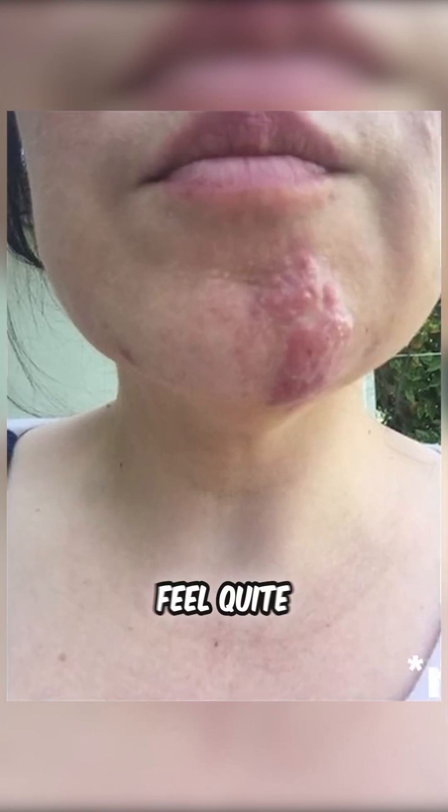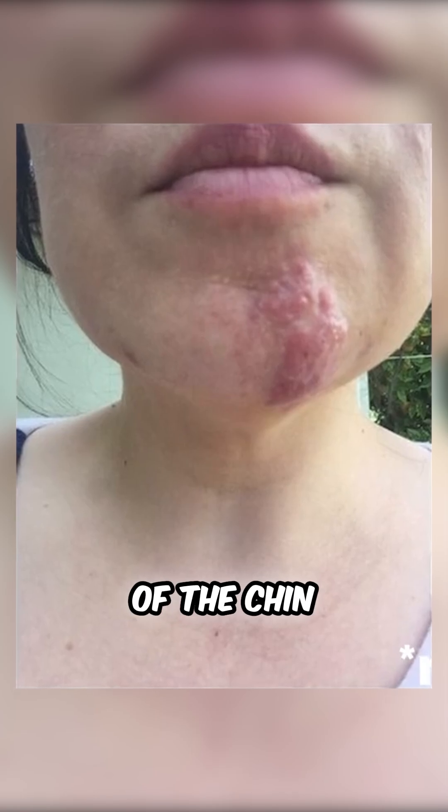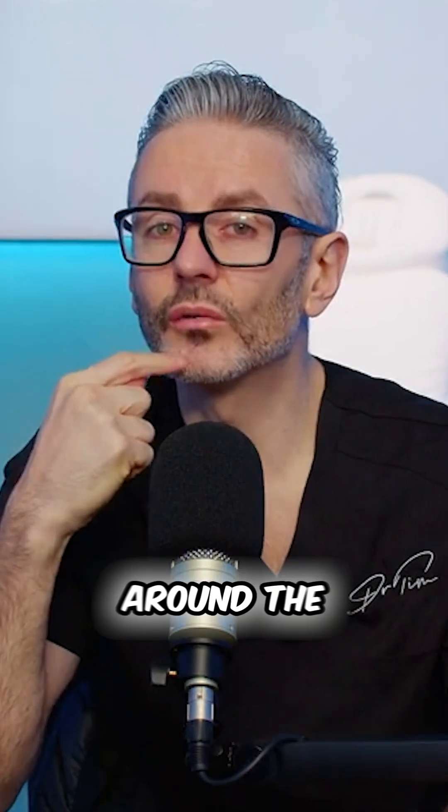The chin can, in some patients, feel quite thick — the dermis of the chin. A circular lesion around the surface of the chin underneath a pressure point is sometimes caused by high volume, high pressure, high G prime dermal filler products.